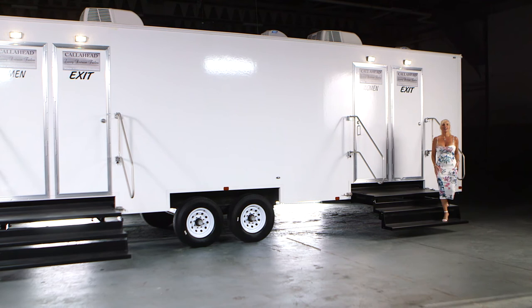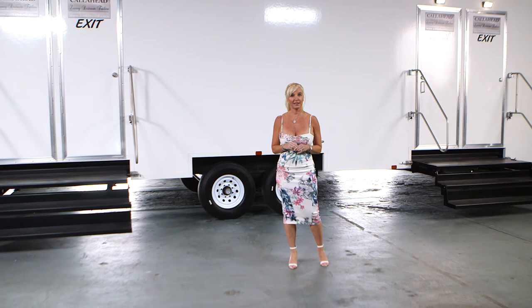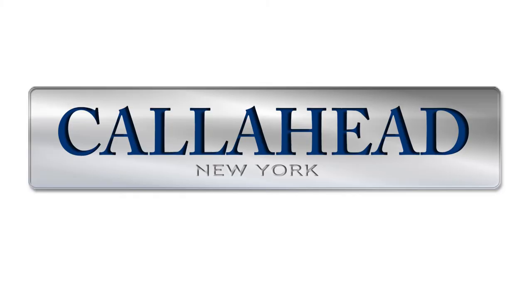The Contractor's restroom trailer by Call Ahead will provide large construction crews clean and comfortable bathroom facilities with stress-free service. Our decades of experience and dedication to our customers are unmatched in the industry. When it comes to portable restrooms, only Call Ahead can deliver the most sanitary equipment and service to accommodate all your portable sanitation needs.